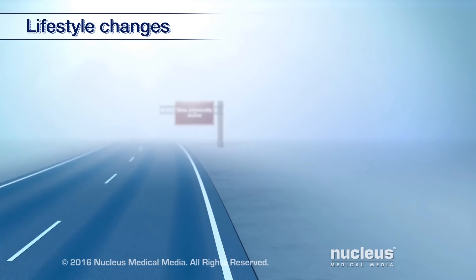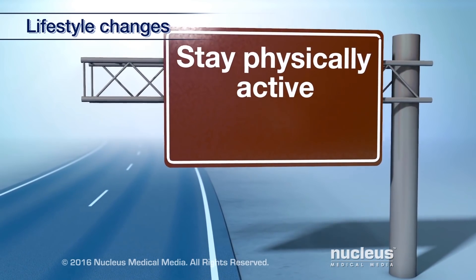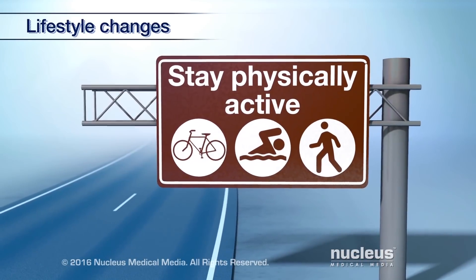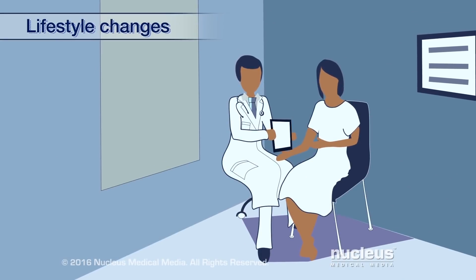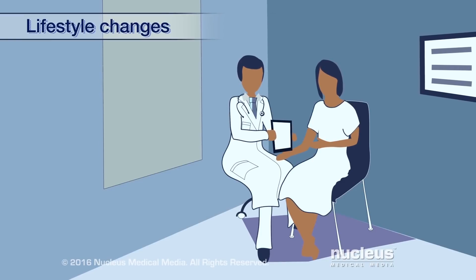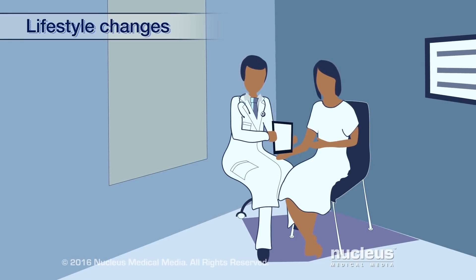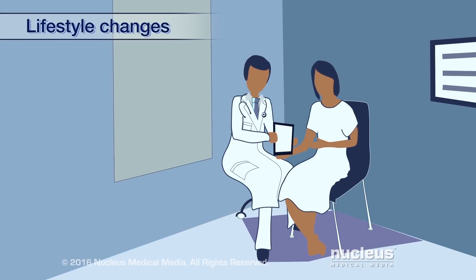It's also important for you to stay physically active. Moderate activities like walking, riding a bicycle, or swimming can help you feel better and less tired. Ask your doctor to recommend a physical therapist or exercise specialist that can help you design the right exercise plan, and a nutritionist to help you design the right diet or food plan for you.